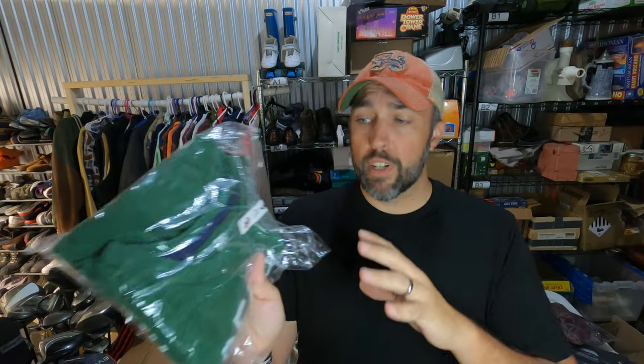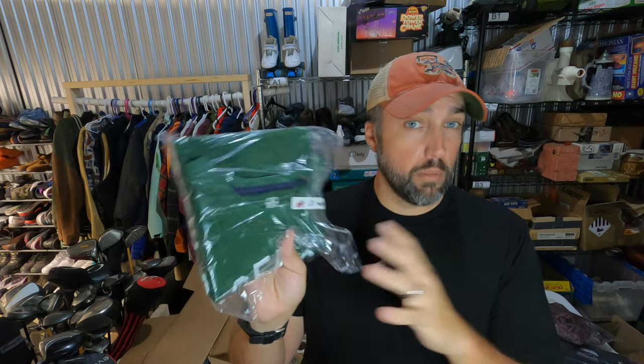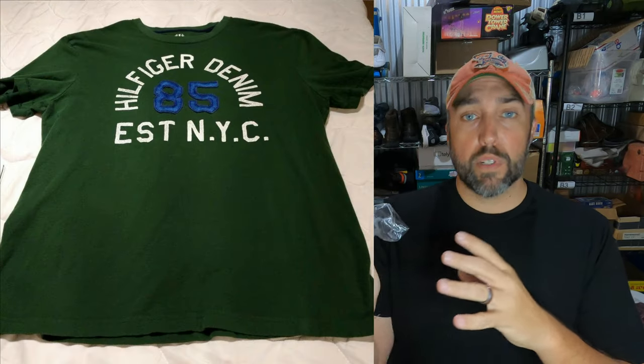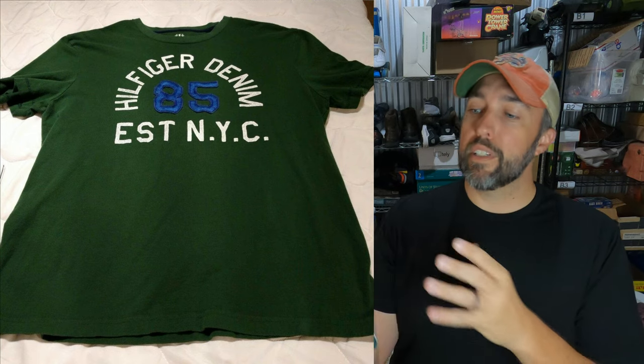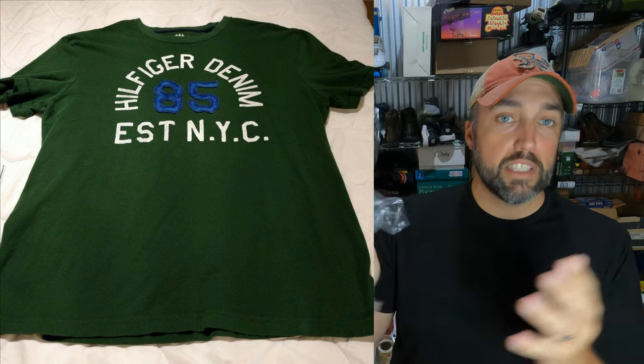I've had this Tommy Hilfiger shirt for years — like plural, probably two or three years. Paid $1.50 for it from Goodwill and it finally sold for $8 plus shipping. Buyer's all in at like $13, so not a huge profit, but finally glad to get rid of it.